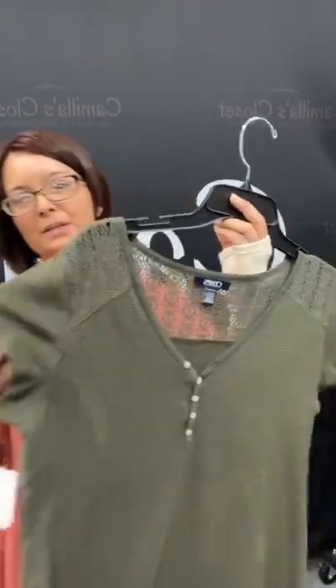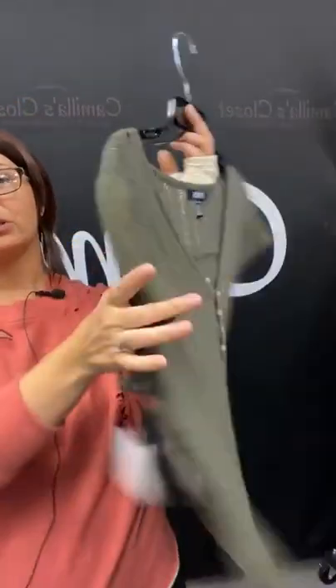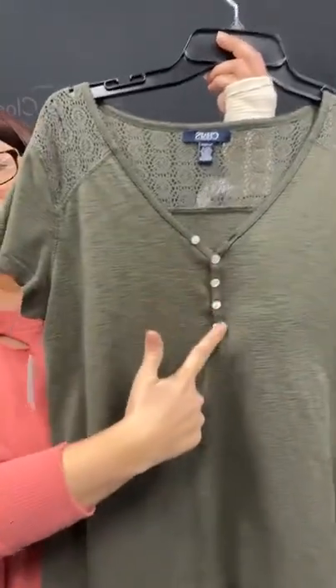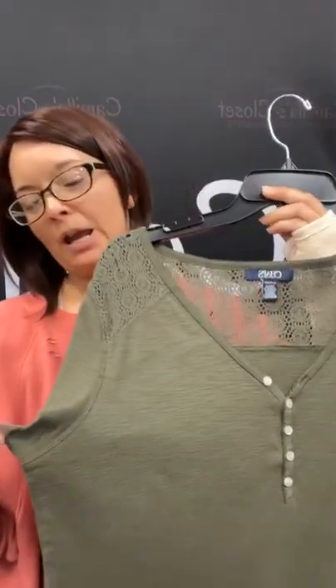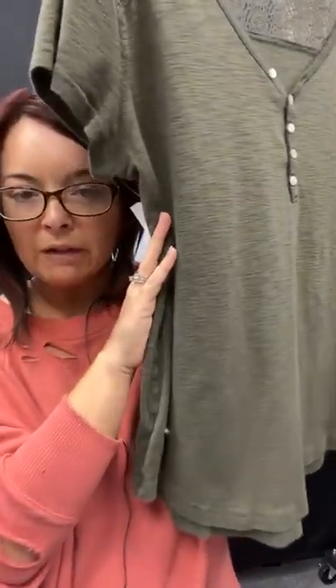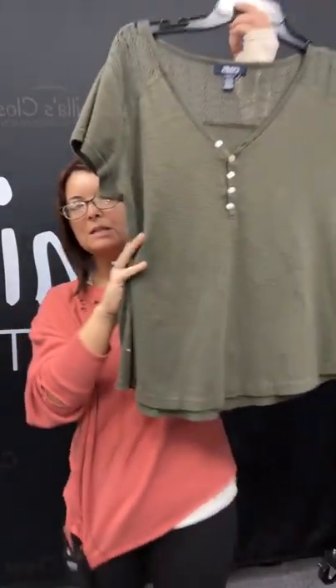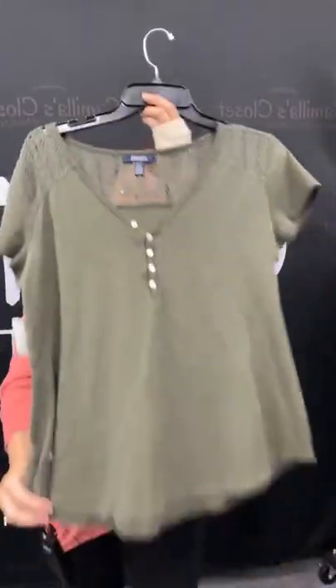Another top here — it's got the lacy detail at the top and on the back of the shirt. You can see it's got some cute little button details — those are baby buttons, I like baby buttons. This is a Chaps brand, extra large, $8.95 originally in our store — still a great price. But you can get it through the live for $6.71. Just type sold, hit the space bar, 16 for this one.